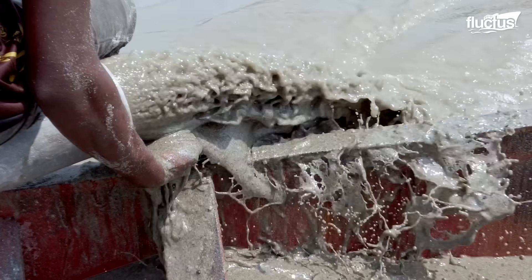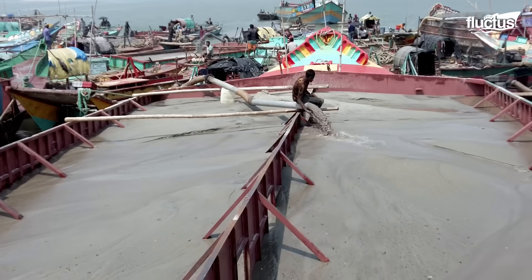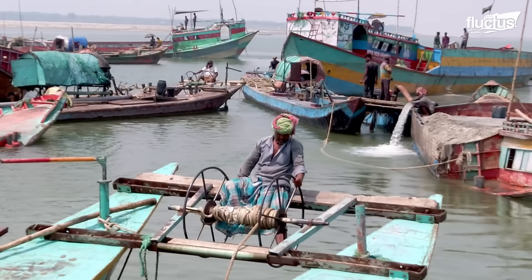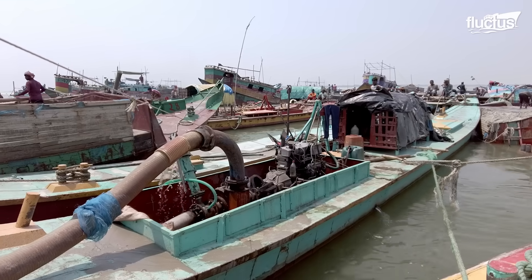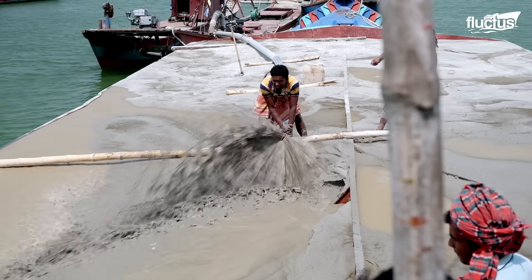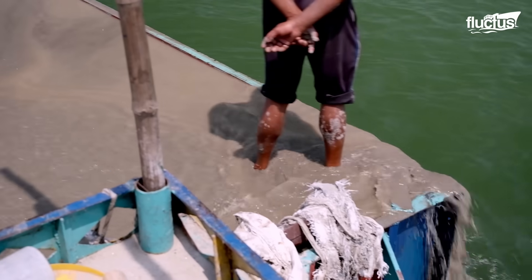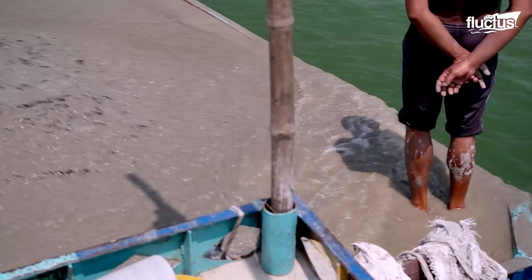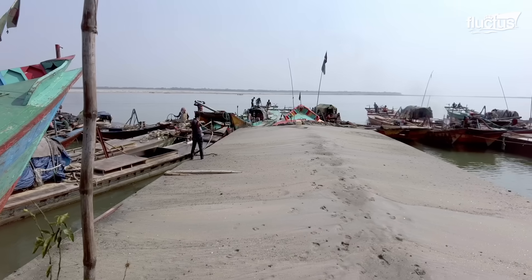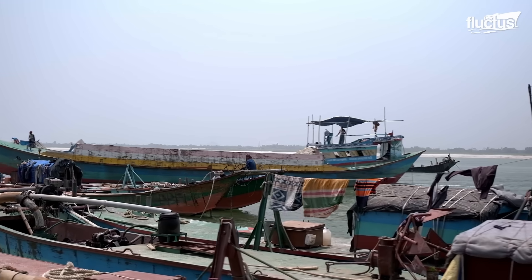Over time, water at the top becomes clearer as the sand settles at the bottom. The above water is usually siphoned off back to its original river source.